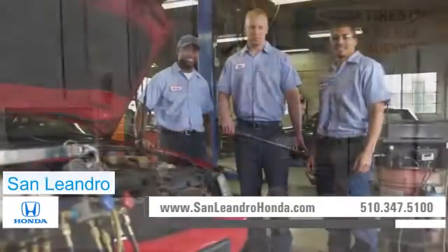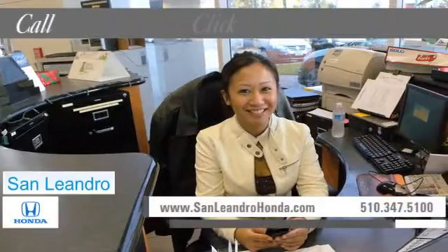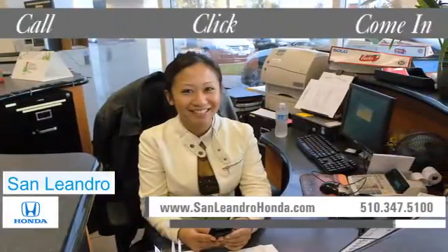And at a certified dealer, you get reliable service performed by highly trained technicians you can trust. Call, click, or come in for more information.